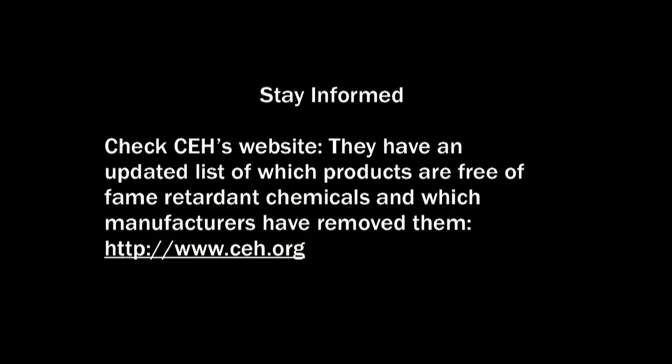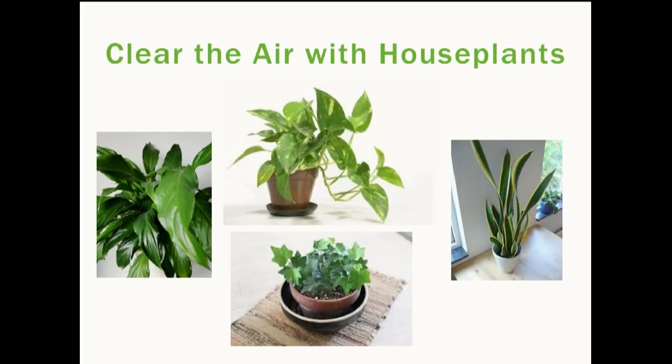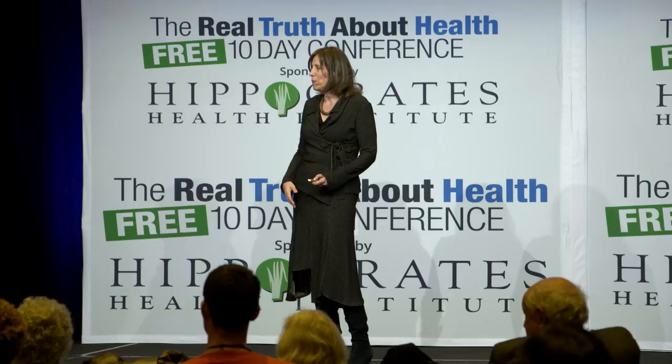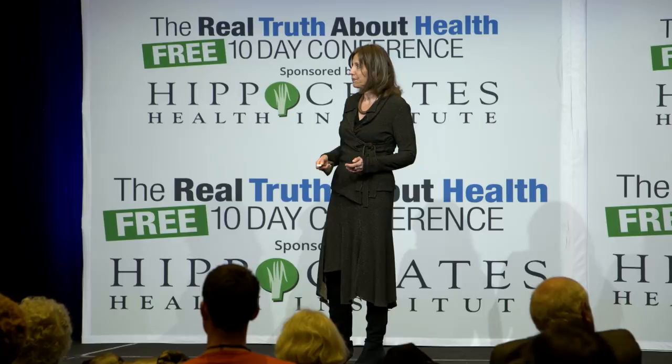Add houseplants — they help get rid of formaldehyde. NASA did a study and found that certain houseplants work well in clearing the air. Besides looking great, they'll help air quality in your home. Also get a good doormat and wipe your feet when you come in.